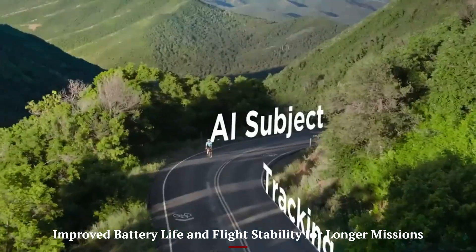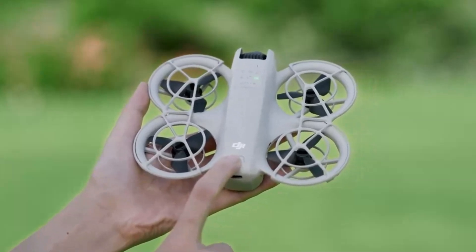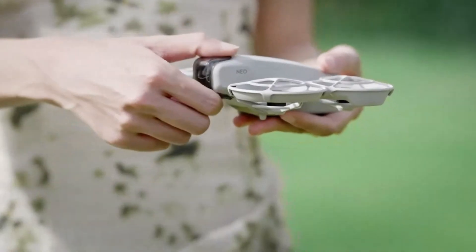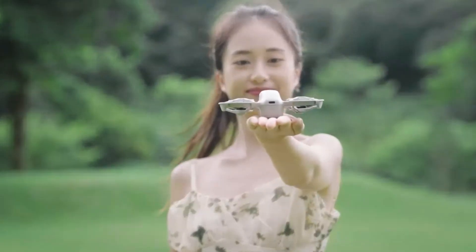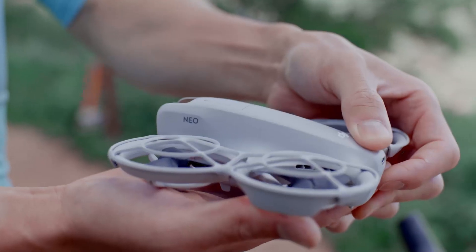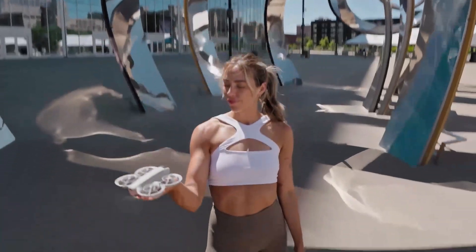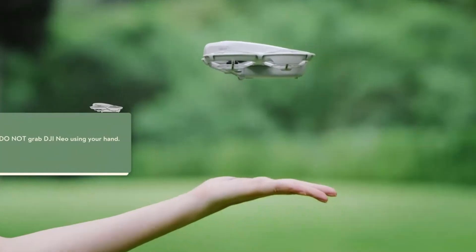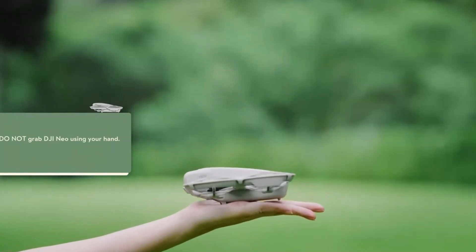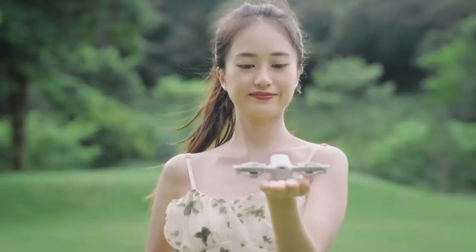Battery performance is one of the most crucial features for any drone, and the Neo 2 brings real improvement in this area. With up to 34 minutes of flight time under ideal conditions, it offers enough air time for relaxed exploration or planned creative sessions. The battery is compact and charges relatively quickly, making it easy to keep a few on hand during travel or longer shoots. DJI has optimized the motors and wind resistance to ensure smoother handling even in mildly breezy conditions. GPS lock-on is faster and more accurate, and the drone remains responsive without feeling twitchy.